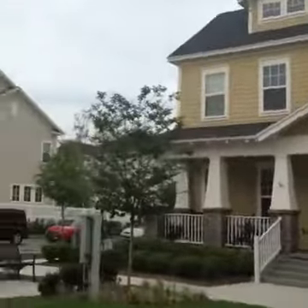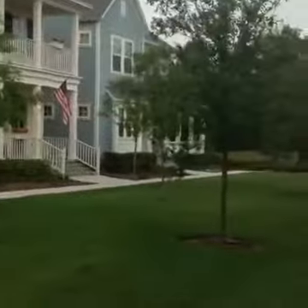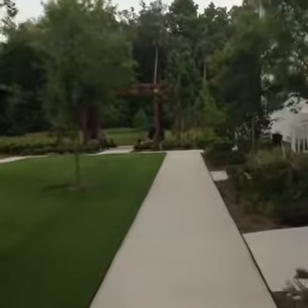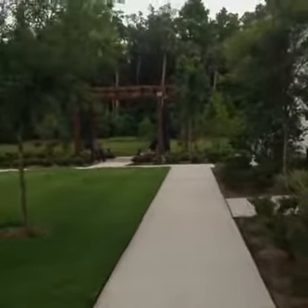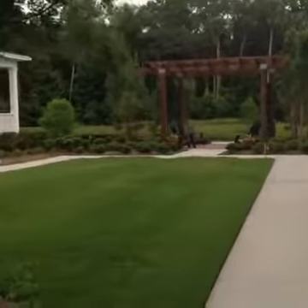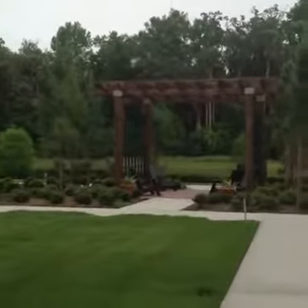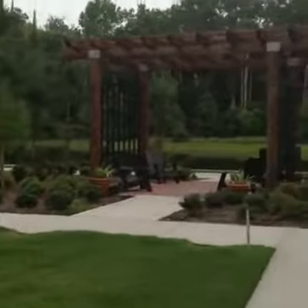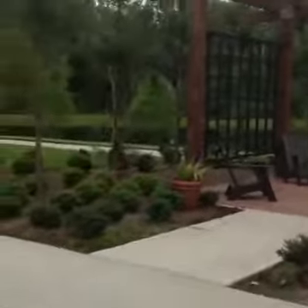Some of the homes here. There's a nice little gondola area and a sitting area that you can come down and read by the lake. Let me take a little peek at the lake here and see.